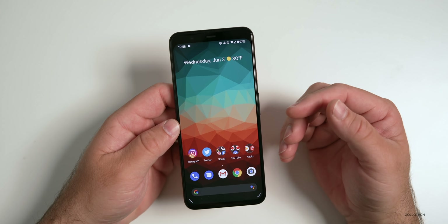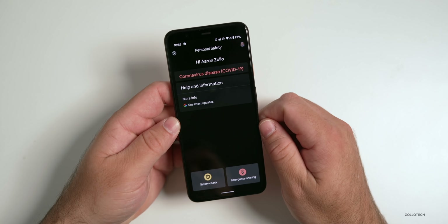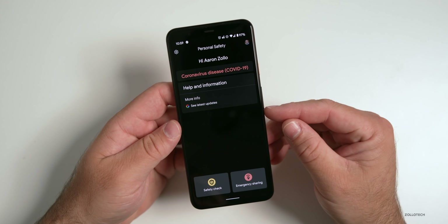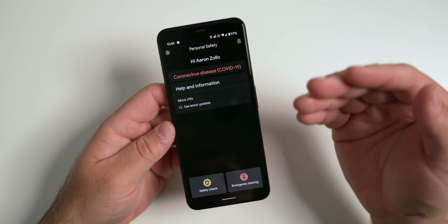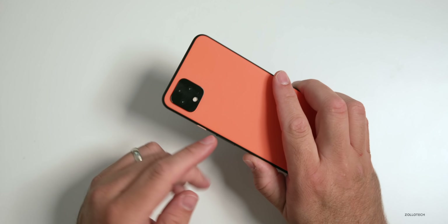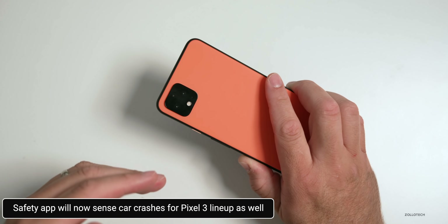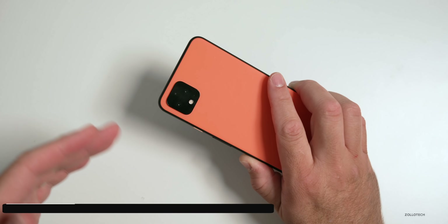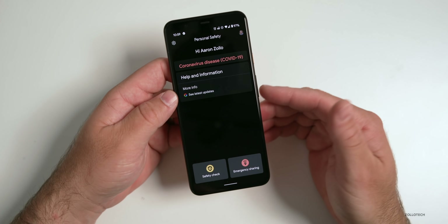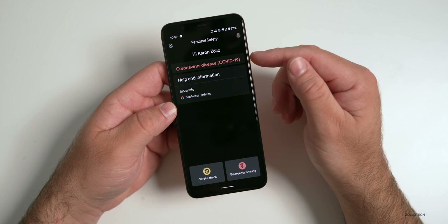There's another feature with Personal Safety, which is optional — you don't have to use it if you don't want to. Personal Safety allows you to do a couple of different things. We already had car crash detection on the Pixel 4 and 4 XL, but this is now coming to the Pixel 3 line as well. It may not be available in all languages or countries. If it's in the car with you, it will sense a crash and then call emergency services if you want.